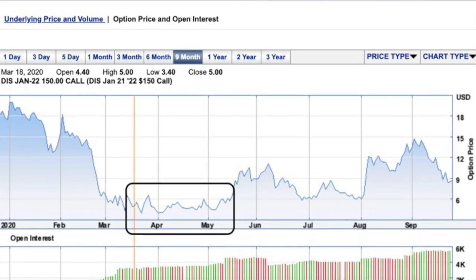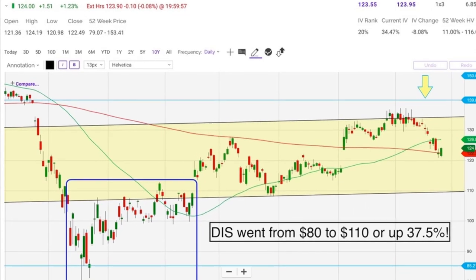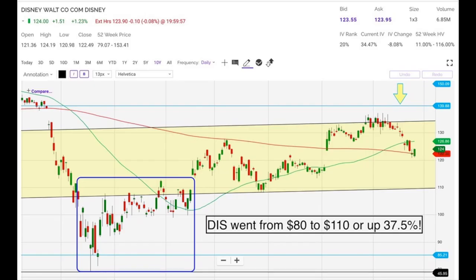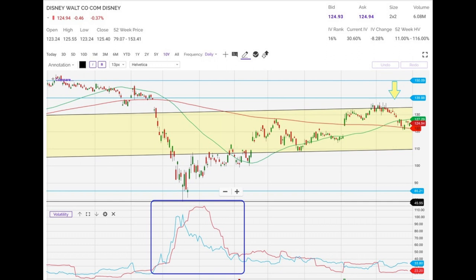Let me show you how volatility can greatly affect the price of an option. I sold a January 2022 $150 LEAP call option on Disney back on March 18th of that year, when Disney was trading around $80 per share. At that time, the option was selling for around $5.70 per share. Fast forward almost two months to May — Disney had increased from $80 up to $110 per share, a 37.5% gain. Yet that call option I sold had only increased to $6.32, just a $0.62 or 10.9% gain, largely because volatility had declined over those two months.